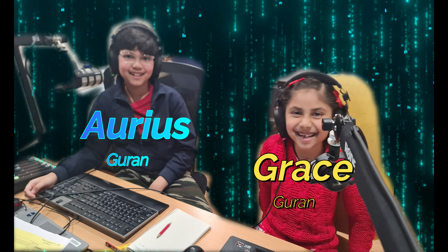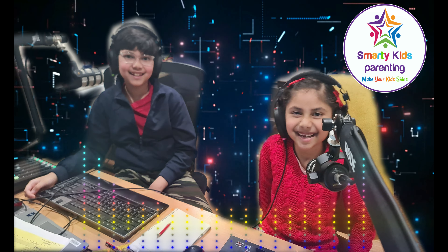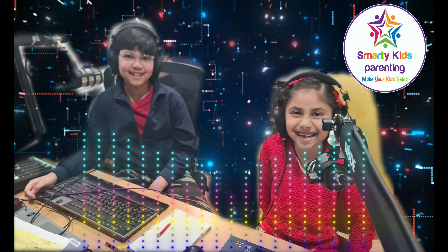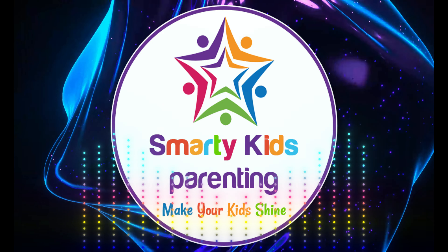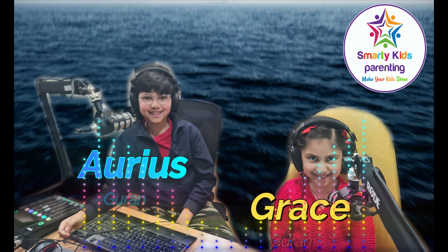Hi there friends! I'm Aureus, and I'm Grace. Welcome to our super duper, fantastically fun Smarty Kids podcast. Today we're going on a journey to the deepest depths of the ocean.